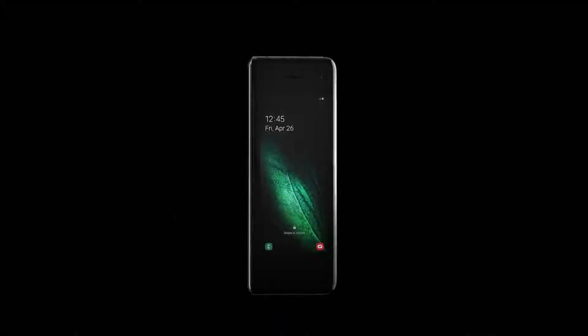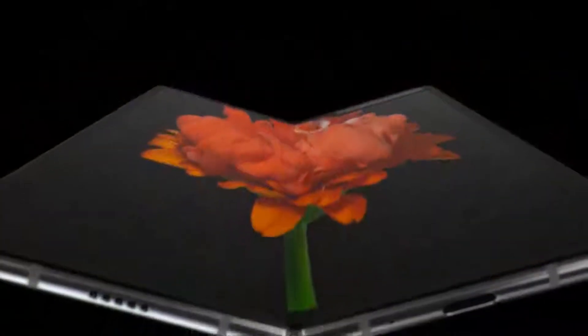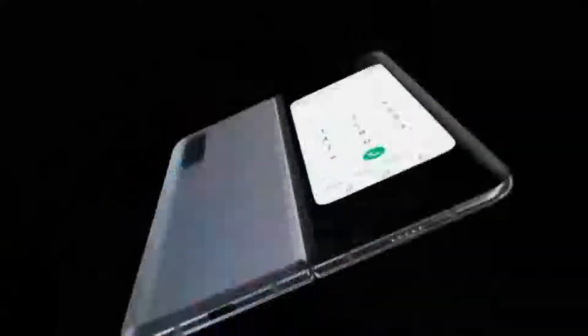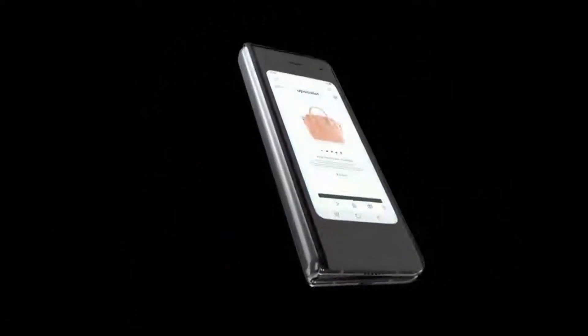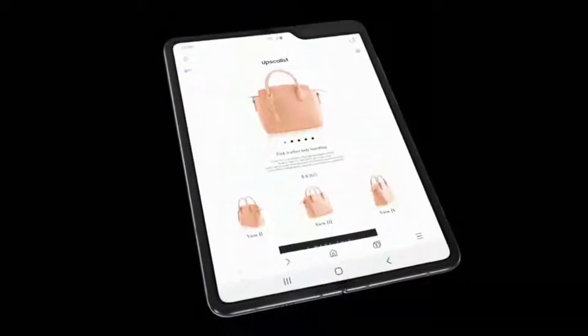This phone has many mind-blowing features. The Samsung Galaxy Fold offers the world's first Infinity Flex Display, which allows the device to fold up into a compact form factor. The Galaxy Fold offers a 7.3-inch main display.